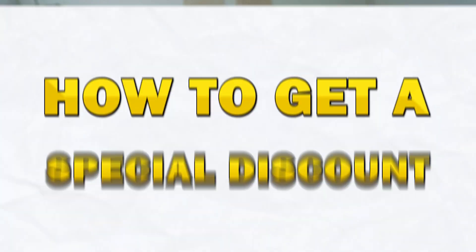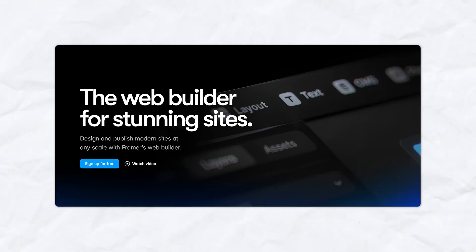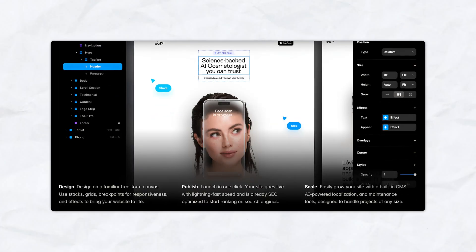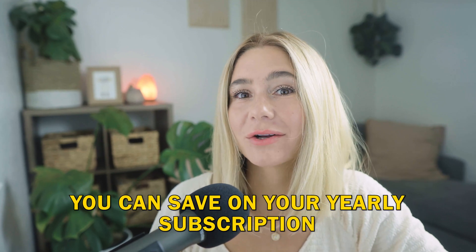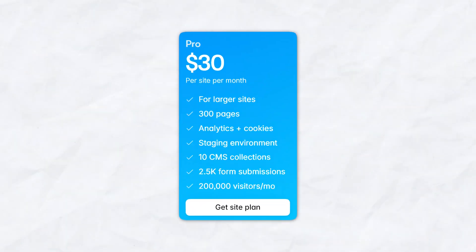In today's video, I'm going to show you how you can get a special discount on Framer, the powerful design tool that lets you create stunning websites with ease. Whether you're a designer, developer, or entrepreneur, Framer provides the tools you need to build and launch a beautiful, responsive website. And with the promo code I'm going to share with you today, you can save on your yearly subscription and get access to all the pro features Framer has to offer.